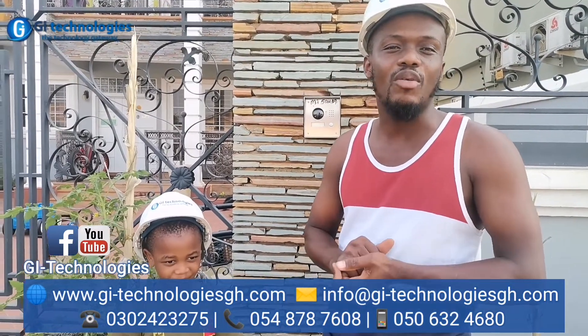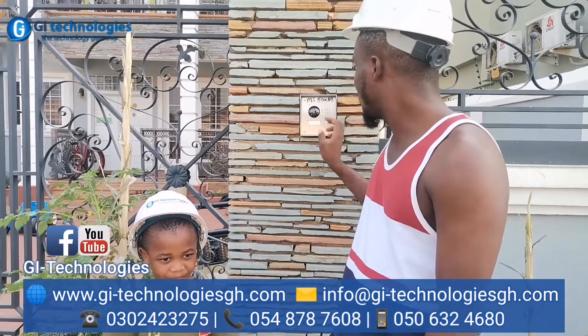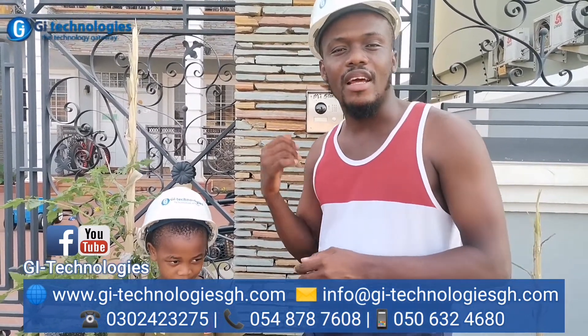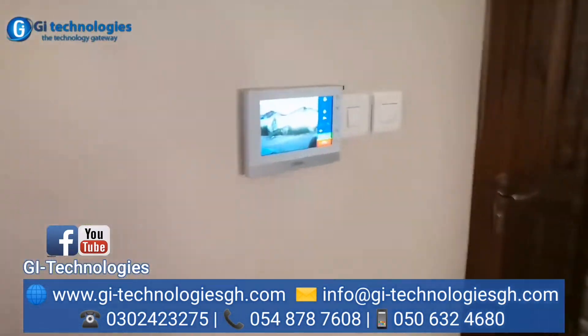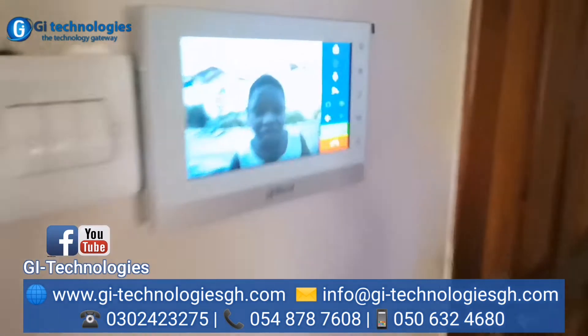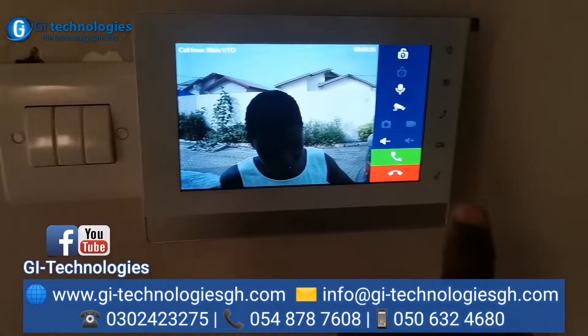I'm going to demonstrate so you can have a look at it. It's ringing inside — let's go and check it. It's ringing on this screen, and it's ringing on this screen too, so I can just pick it up.